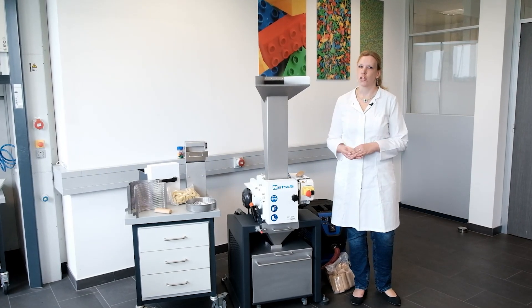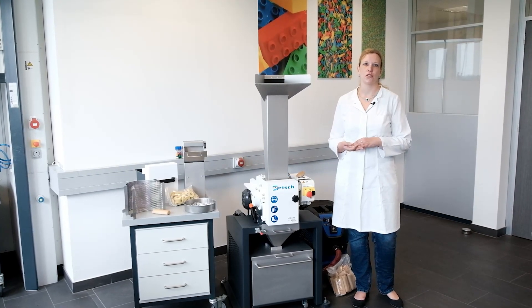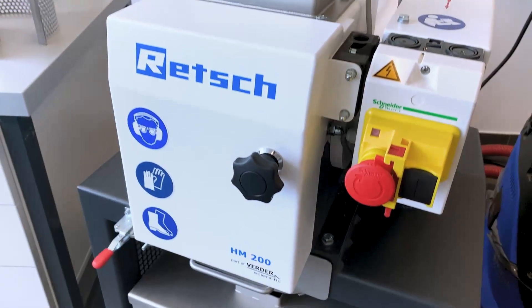Hello, my name is Tanja and today I would like to introduce our new Retsch Hammer Mill HM200.